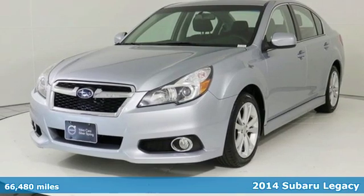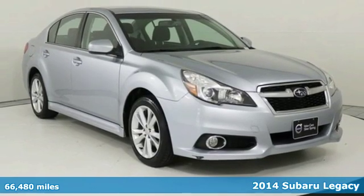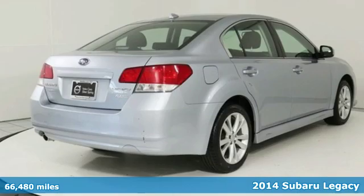It's a 2014 Subaru Legacy. If love is what makes a Subaru a Subaru, this Legacy will make you fall in love again.